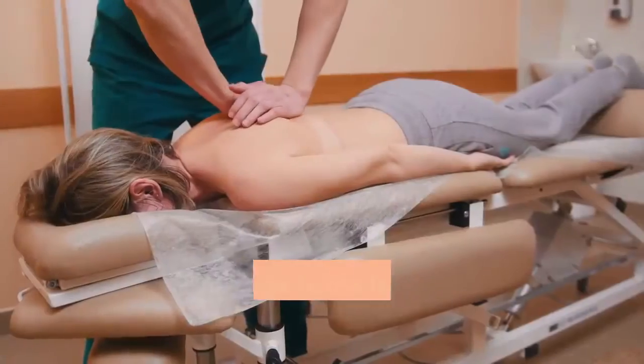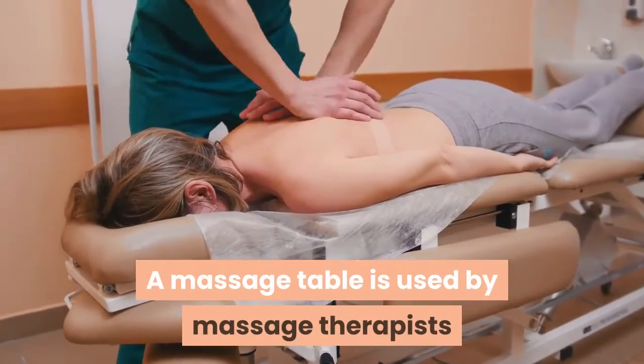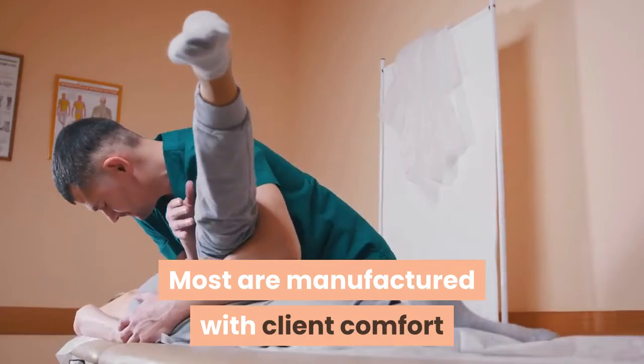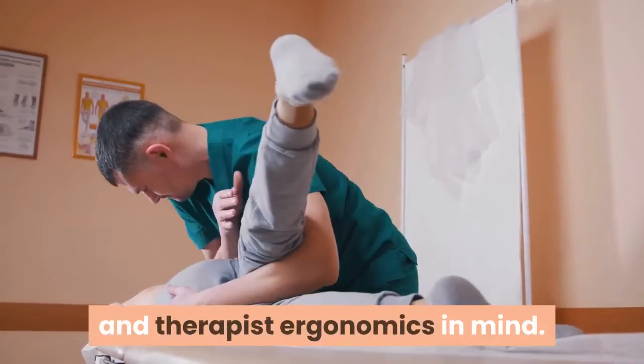What is a table massage? A massage table is used by massage therapists to position the client to receive a massage. Most are manufactured with client comfort and therapist ergonomics in mind.